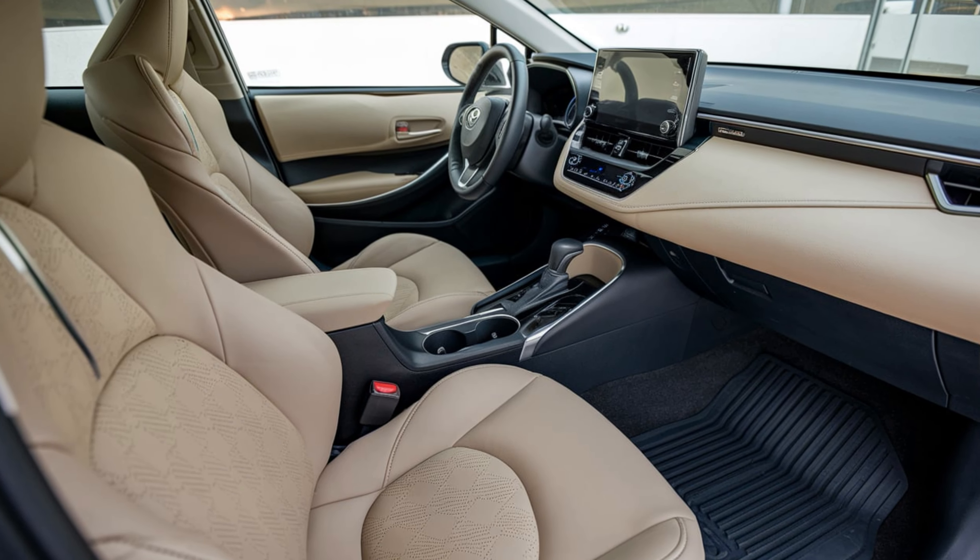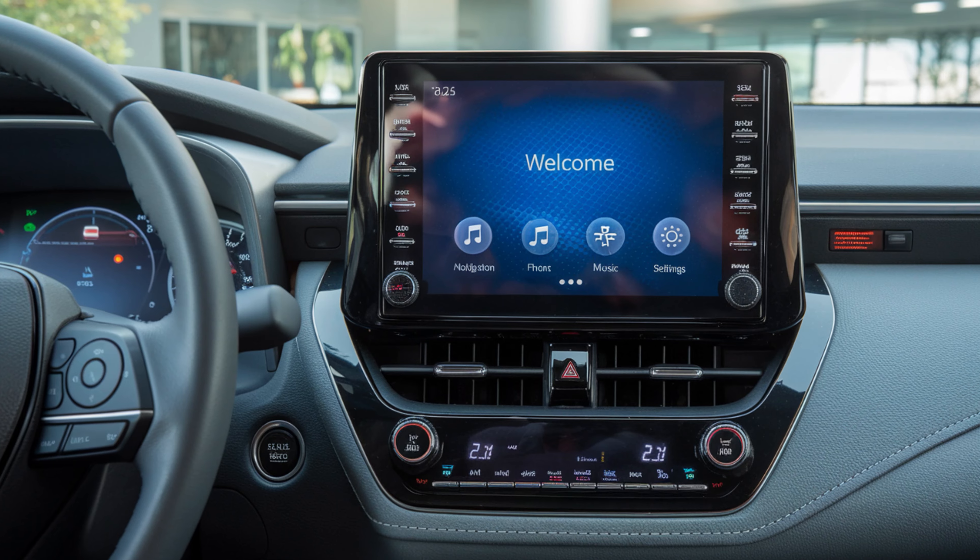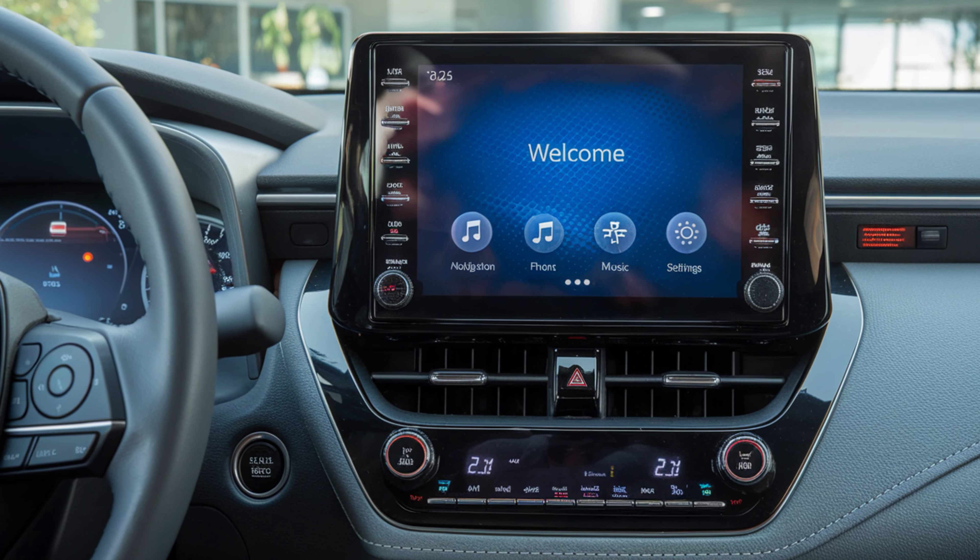Safety remains a priority with Toyota's Safety Sense suite, featuring adaptive cruise control, lane keeping assist, and automated emergency braking.